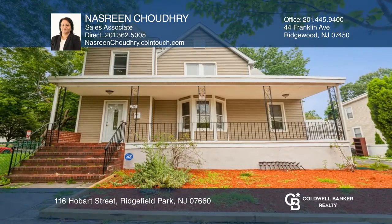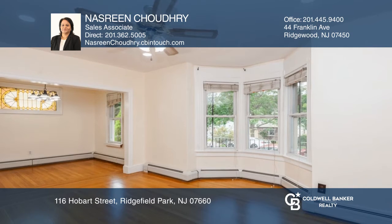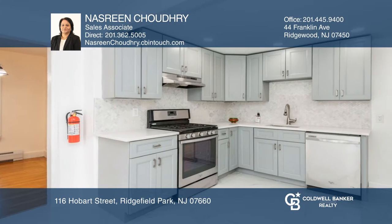This newly renovated colonial home features four bedrooms, two full baths, one renovated half bath, an entry foyer, living room, dining room, family room, eat-in kitchen, and a partially finished basement.